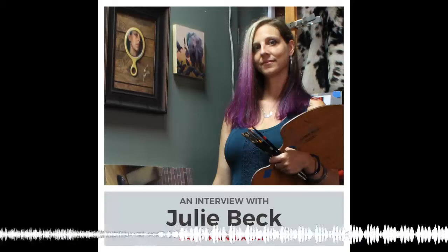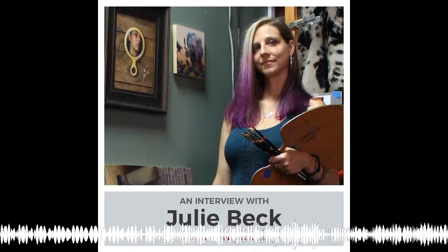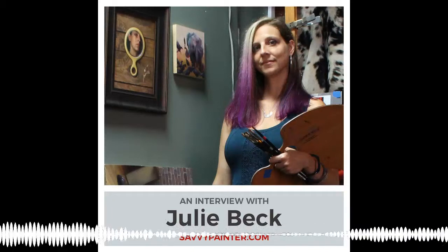Julie, welcome to the Savvy Painter Podcast, and congratulations on winning first prize. I'm so excited to have you on. Julie responds: Thank you so much — I'm over the moon about this. I listen to this podcast a lot and I feel like I know you already. I've really enjoyed listening to all the artists and feeling like I'm part of a community that experiences a lot of the same things I've experienced.